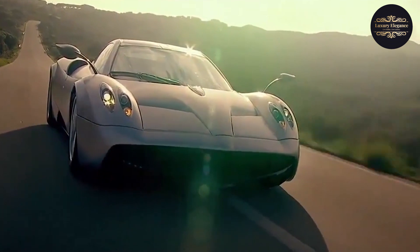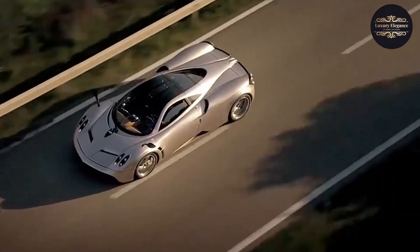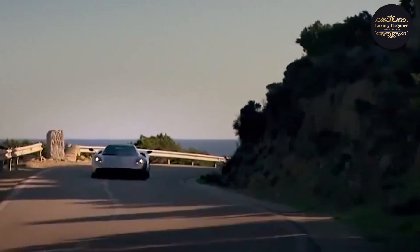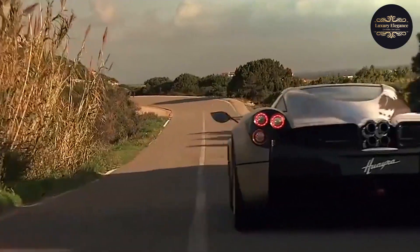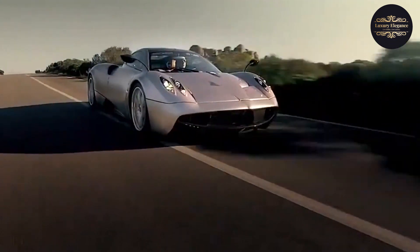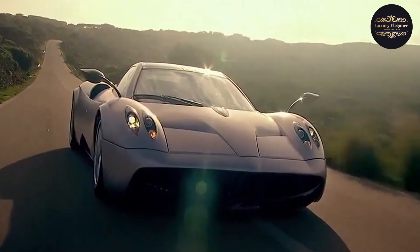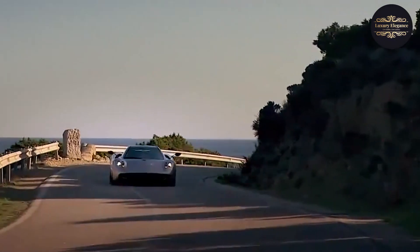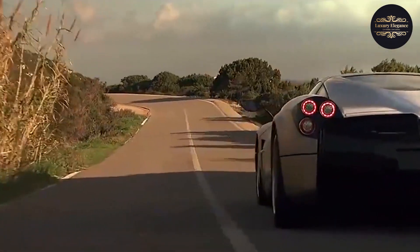Number 8: Pagani Huera. The Pagani Huera is a remarkable Italian supercar that embodies the pinnacle of automotive engineering and luxury. Named after the Incan god of wind, the Huera seamlessly blends breathtaking design with mind-blowing performance. Its sleek and aerodynamic body is meticulously crafted from carbon fiber, featuring unique details such as the iconic gullwing doors. Underneath, the Huera houses a twin-turbocharged Mercedes AMG V12 engine delivering over 700 horsepower, propelling it from 0 to 60 mph in just over 3 seconds, harnessed by a 7-speed automated manual transmission and active aerodynamics.